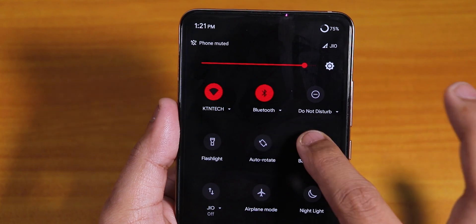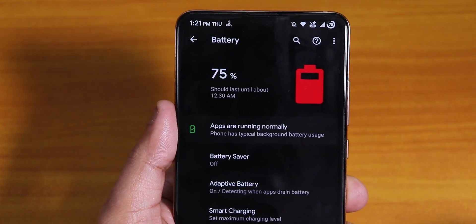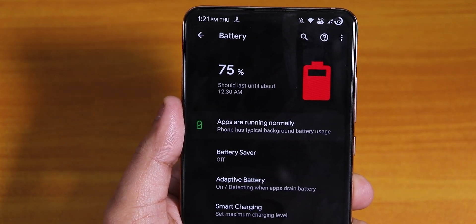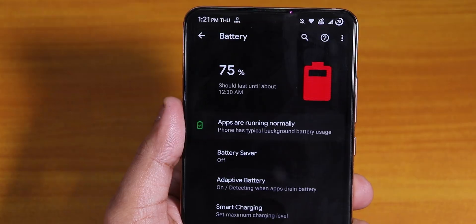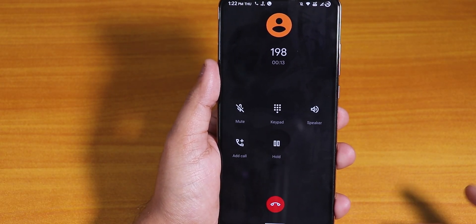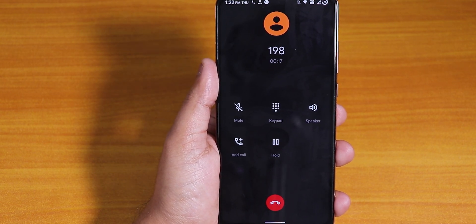The battery life is pretty great. I've been getting about 7-8 hours of screen-on time easily with no issues on this ROM. The stock dialer still does not have a call recording option, but Wi-Fi calling and stuff is working fine.